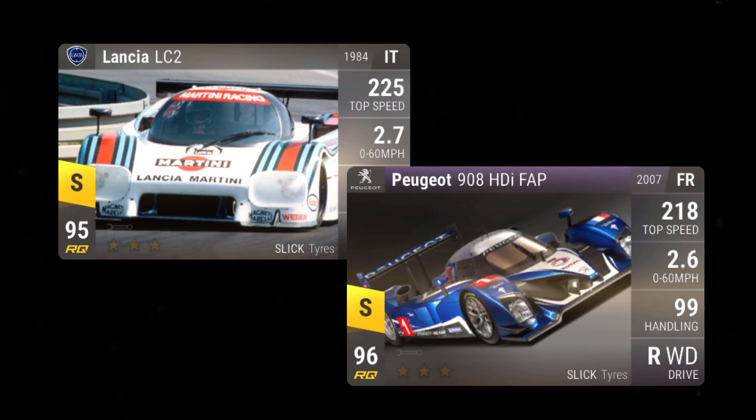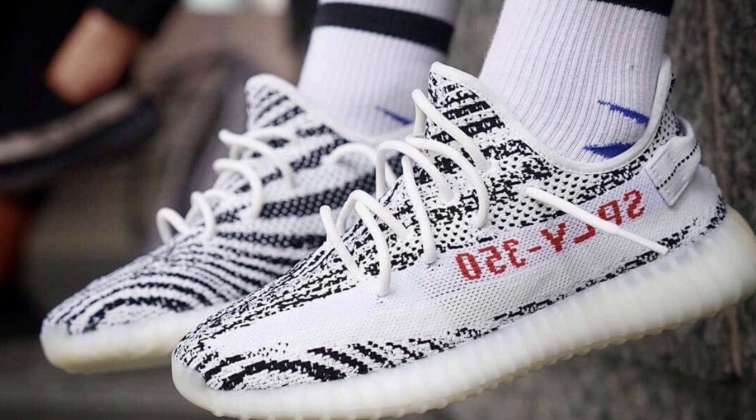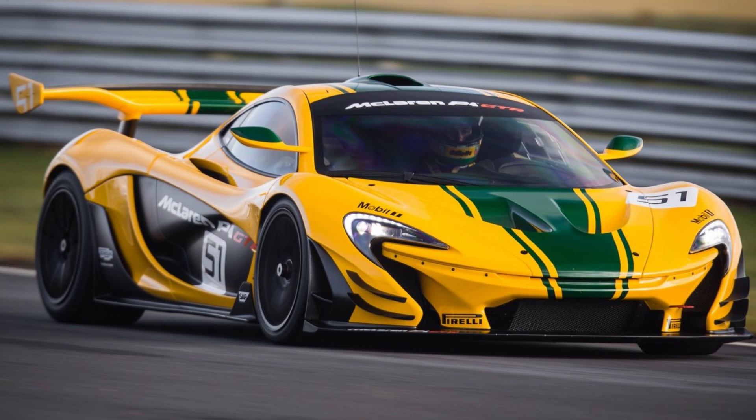After hauling through two hardcore LMP prize cars which respectively held the ranks of RQ95 and RQ96, you'd think Hutch would take the foot off the gas a little with the next exclusive release. However, just like Adidas in 2017, we've been getting banger after banger after banger. Introducing the next prize car: the McLaren P1 GTR.